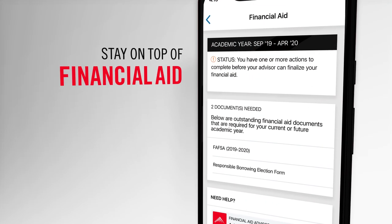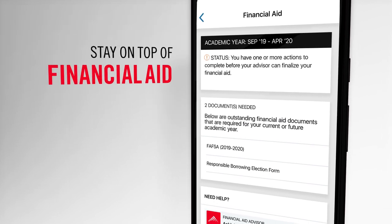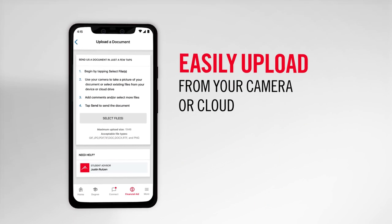The Finance Tracker lets you stay on top of your financial aid status. You can even upload documents straight from your device.